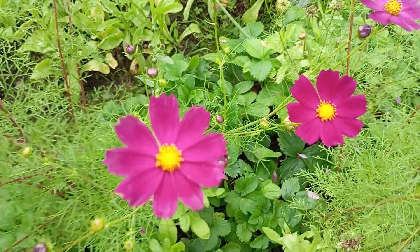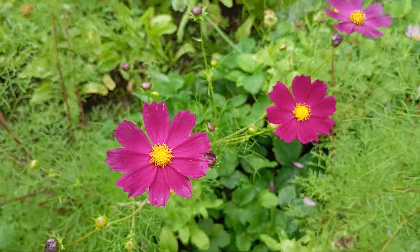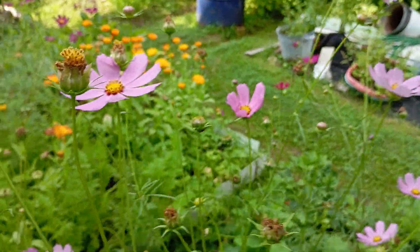These are cosmos flowers of two types. And this is such a gorgeous color.